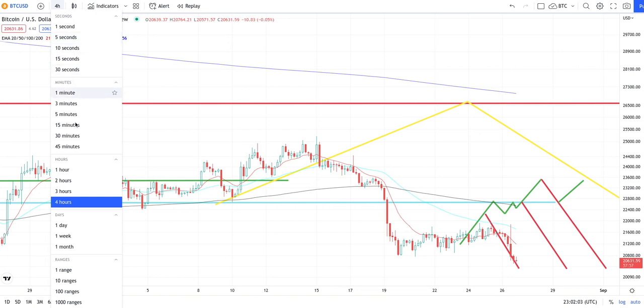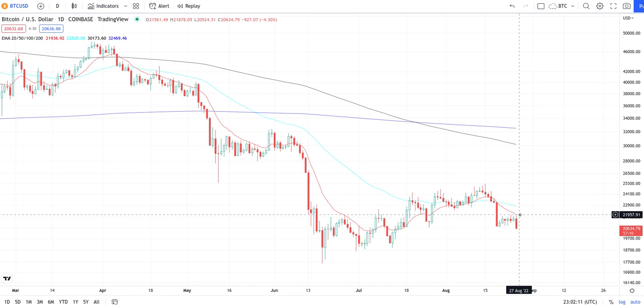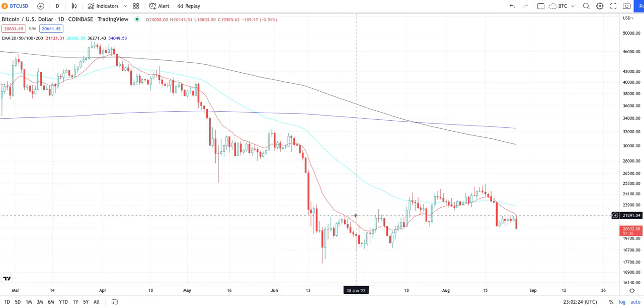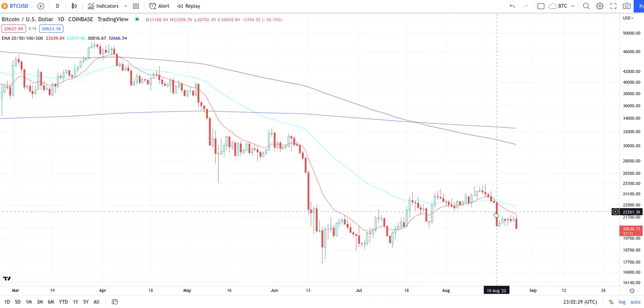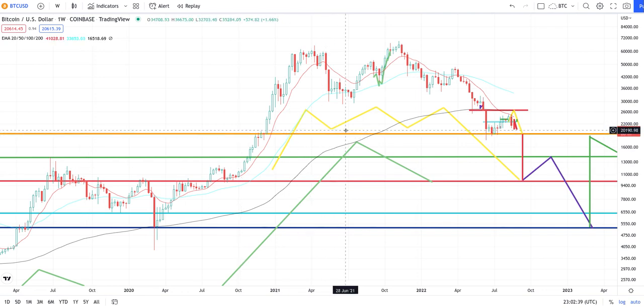Anyway, that's the four-hourly chart, and like I said we're on our way down. On the daily chart, you can see — the 20 MA is basically right there on the daily. This thing is just going down. We're not getting that move up because we recovered half the candlestick. Look at the top of that wick — that is literally half of this candlestick. It is perfect. You can read these charts.